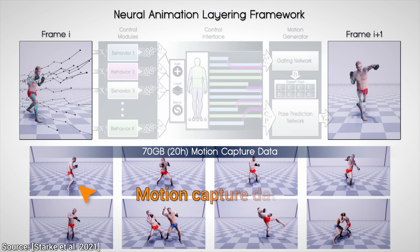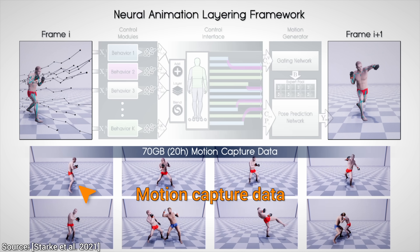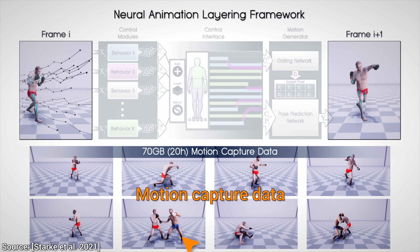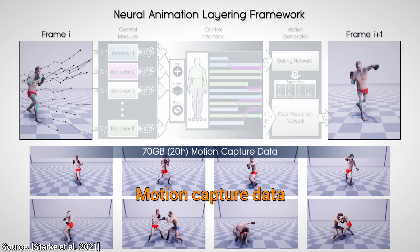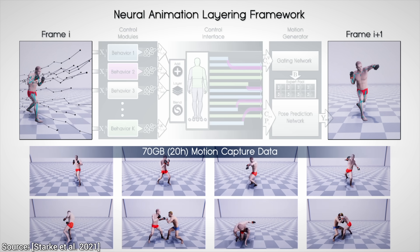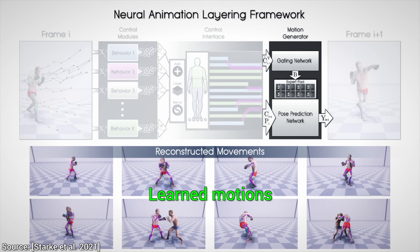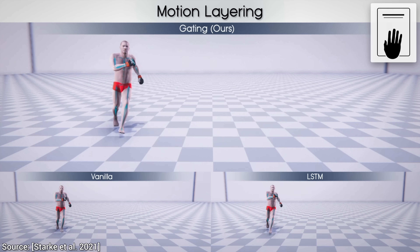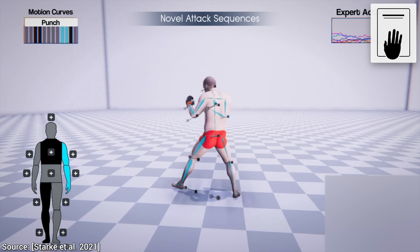Now, this new work uses 20 hours of unstructured training data. Remember, the previous one only used three, so we rightfully expect that by using more information, it can also learn more. But the previous work was already amazing, so what more can we really expect this new one to do? Well, it can not only learn these motions and weave them together like previous works, but — hold on to your papers — because it can now also come up with novel moves as well.